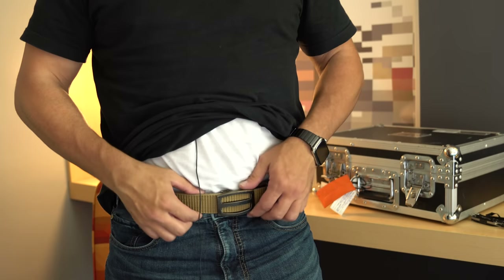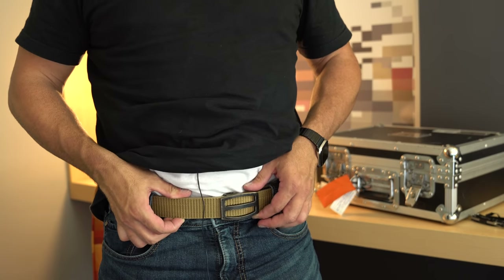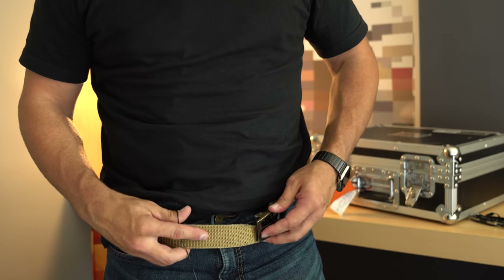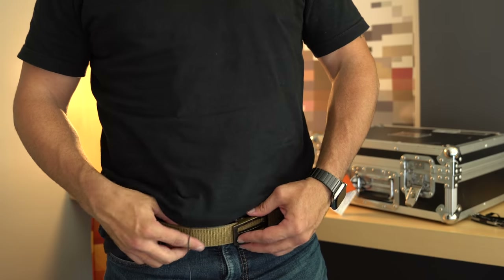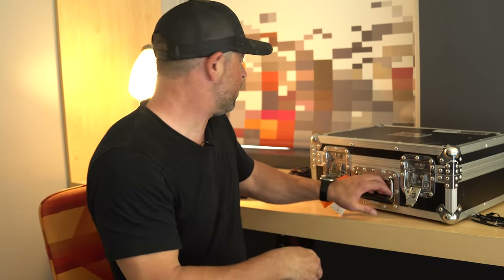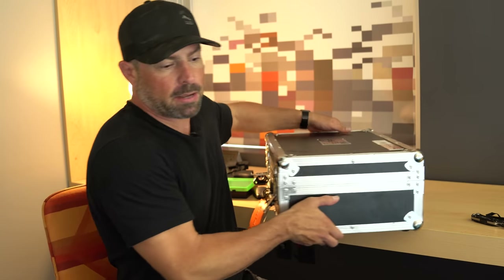The belt I'm using is a Nexbelt EDC gun belt - it's one of those ratchet type belts. I'm actually in the middle of doing a review on this, but they also sent me a new belt that they're launching and I'm going to try to do that review while I'm here. Keep an eye out for that.